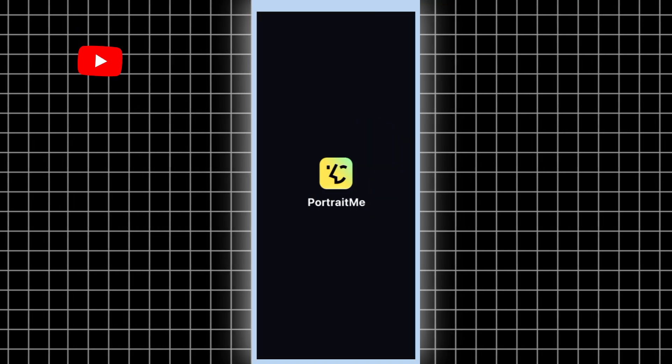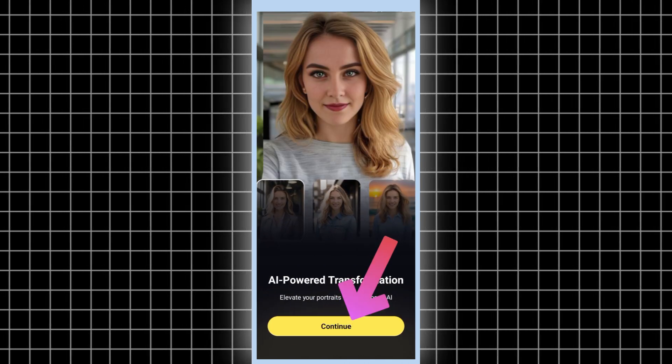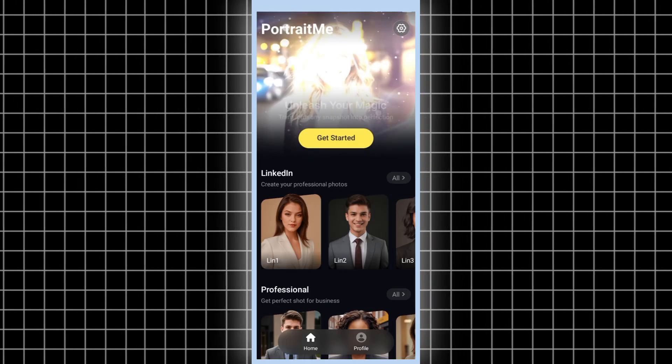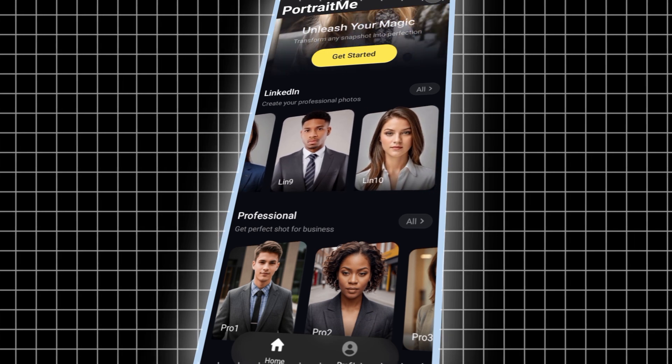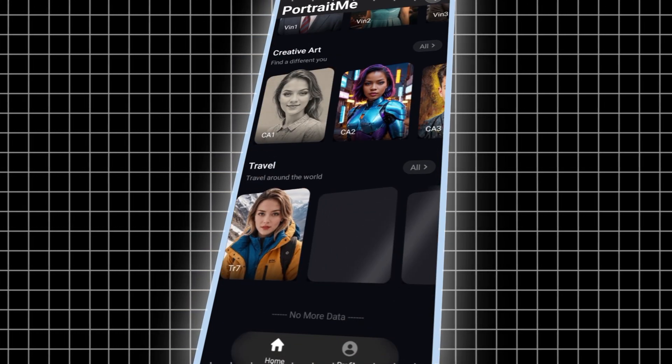Once it's installed, open it up. Hit the dive-in button for Portrait Me, and then tap Continue to jump into the app. You'll find loads of different photo styles to pick from. Portrait Me features a user-friendly interface that ensures you can start creating stunning images without any previous experience.